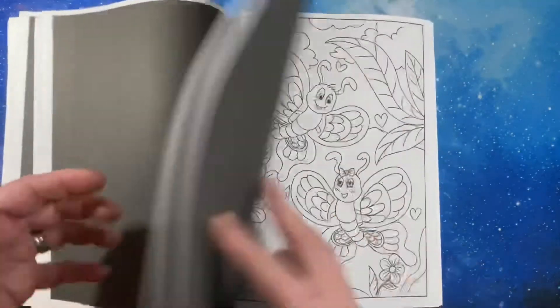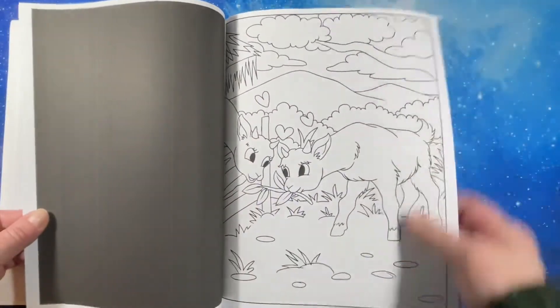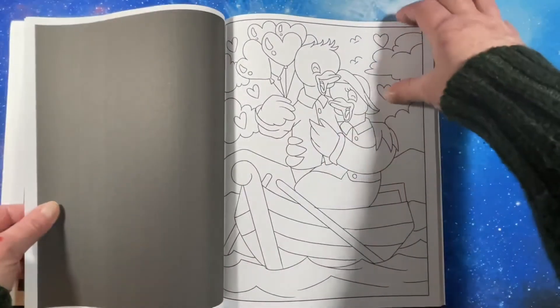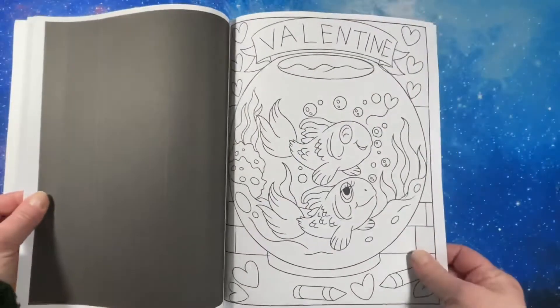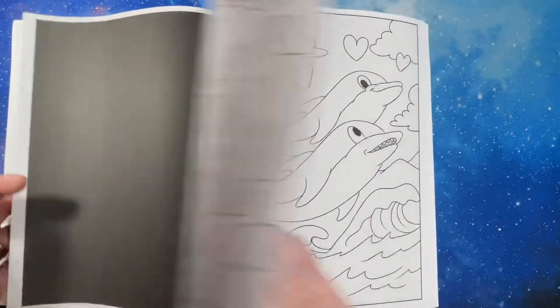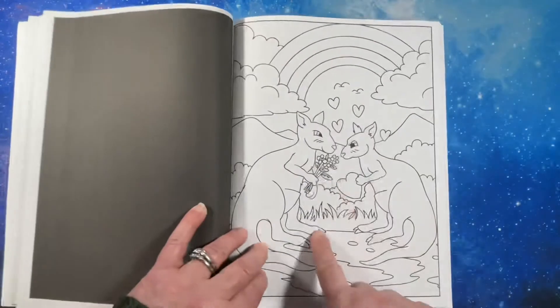I love Valentine's Day, so I'm always looking for pictures to color. I picked up a few more Valentine's books this year. I love the fish. Dolphins.